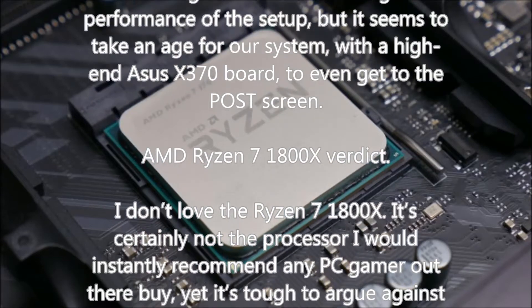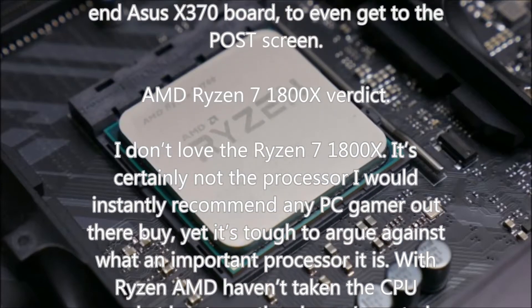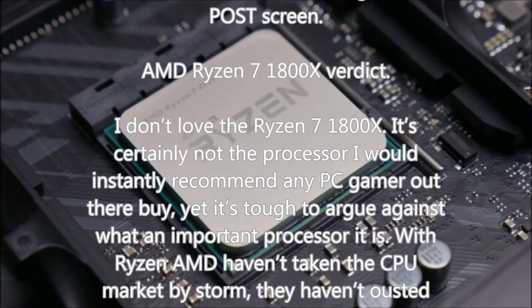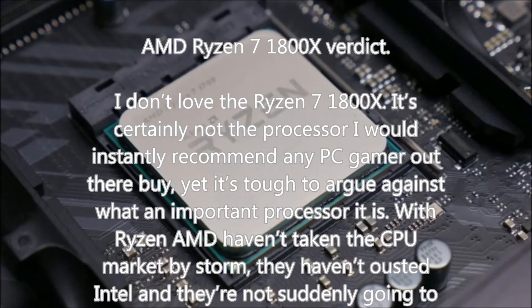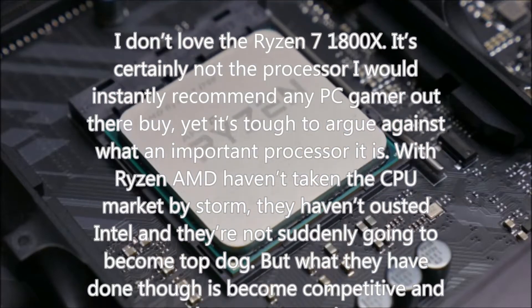The Ryzen platform as a whole also seems a little slow out of the blocks. It's nothing to do with storage performance, but it takes an age for our system — with a high-end ASUS X370 board — to even get to the POST screen.